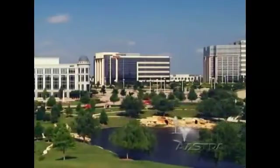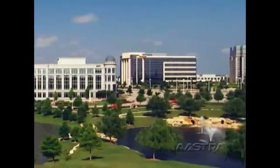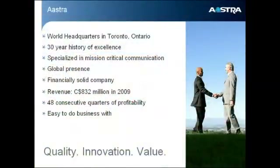First, let me introduce the company. We are Astra. Our U.S. headquarters is located in Frisco, Texas — that's just north of Dallas — and our world headquarters is in Toronto, Canada. We have over 30 years of experience designing, deploying, and supporting mission-critical systems. We do business with companies around the world. Last year, we had almost a billion dollars in revenue. We have been profitable for the last 48 consecutive quarters — more than a decade of continued profitability — and we're easy to do business with.